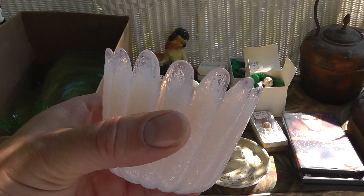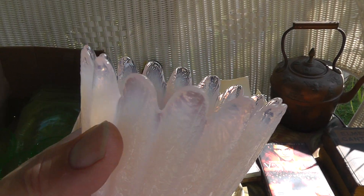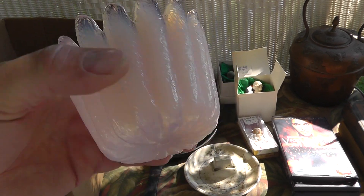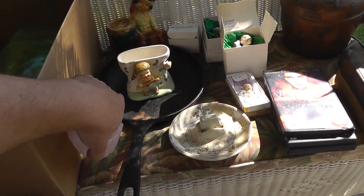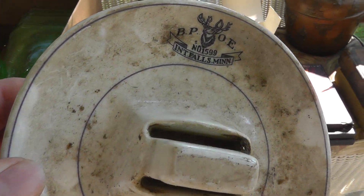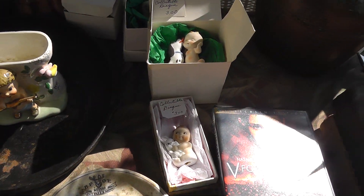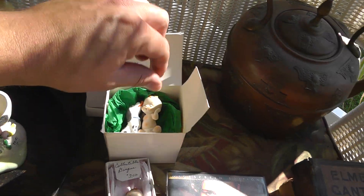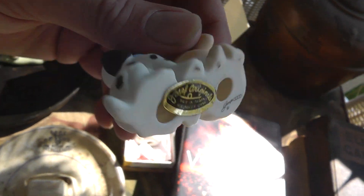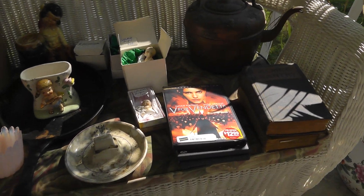Nice piece of glassware — it's unmarked, but it seems like it's got some quality. A nice little milk glass opalescence to it. That was two bucks. A Moose Lodge ashtray for a buck. Three Joseph Originals collectibles — I got the three of those for ten bucks, so $2.50 a piece.